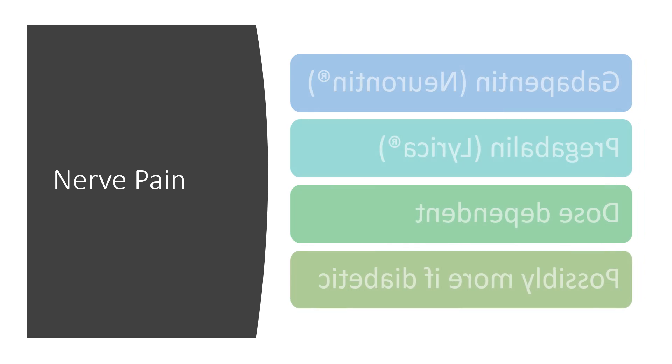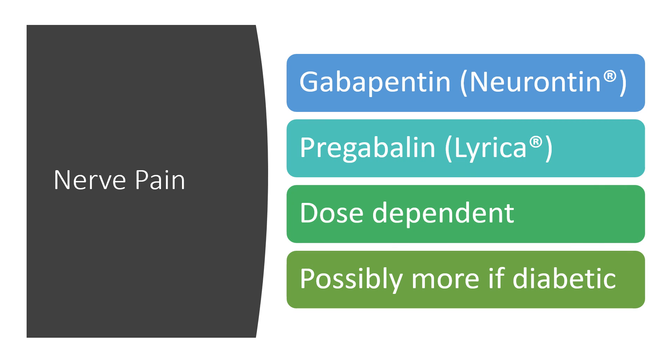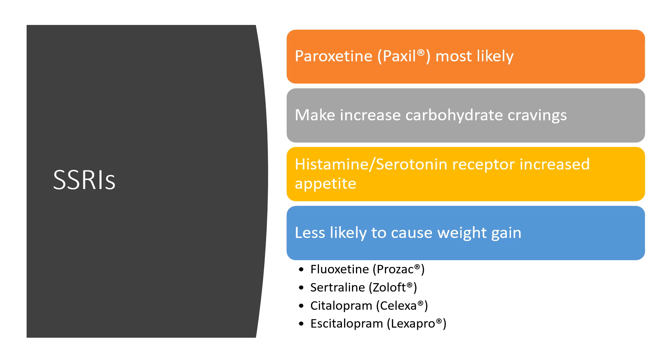For nerve pain, the two most common medications that can cause weight gain are gabapentin and pregabalin — Neurontin and Lyrica. These are very popular and effective for getting nerve pain under control. Weight gain seems to be dose dependent, so the higher the dose, the more likely it is to occur. Being diabetic also increases your risk. As nerve pain improves, increased physical activity may help offset some weight gain.